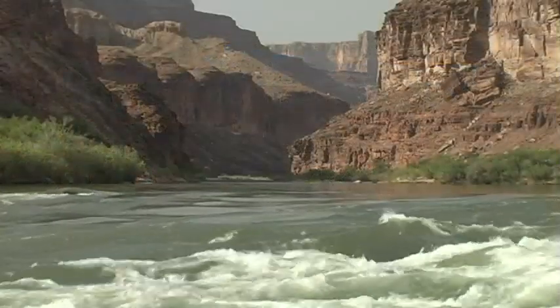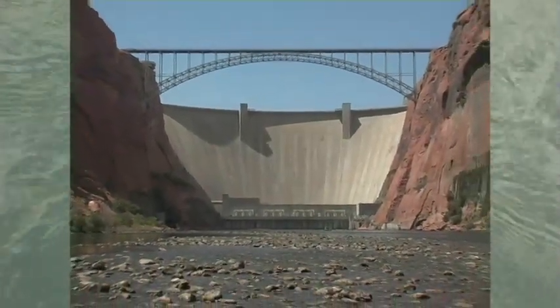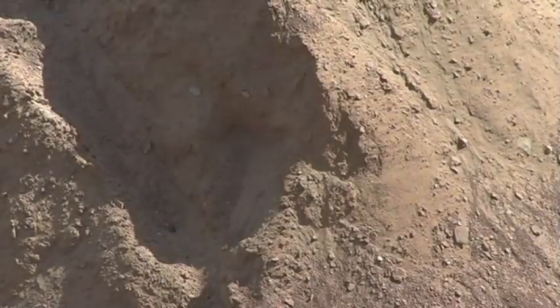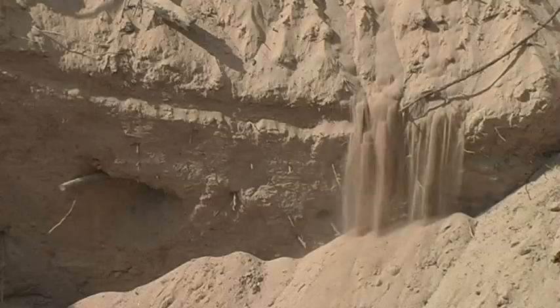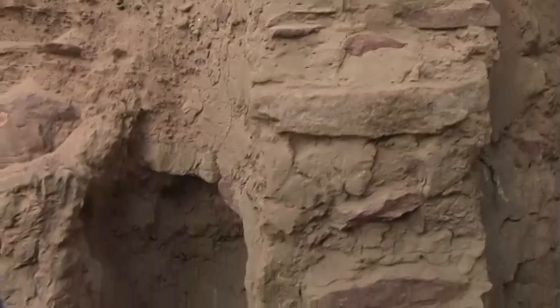Meanwhile, Glen Canyon Dam was changing the natural cycle of water flow in the Colorado River, reducing the sedimentation that had taken place seasonally for thousands of years. Prior to the dam's construction, seasonal flooding would replenish the sediment along the contours of the river corridor, and many of the archaeological sites were preserved under the silt that the river deposited and the wind redistributed. Since the closing of the dam gates in 1963, the reduction of water flow and sediment has led to increased erosion on beaches and terraces throughout the canyon. Some of the cultural sites that had been safely buried for eons were exposed, resulting in accelerated erosion.